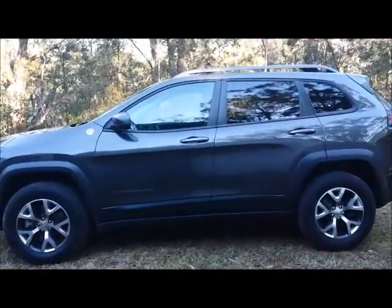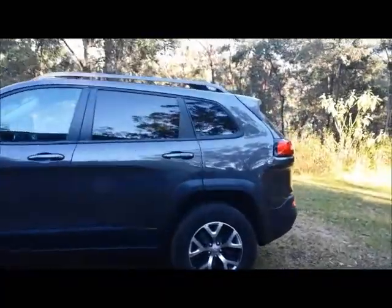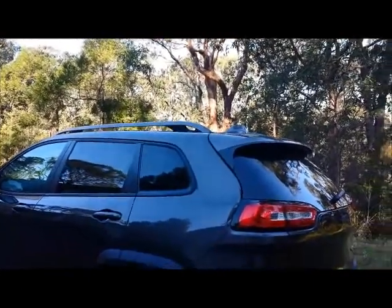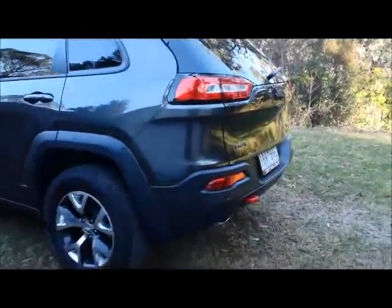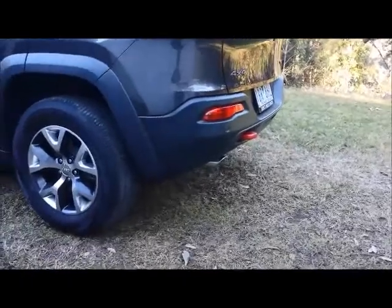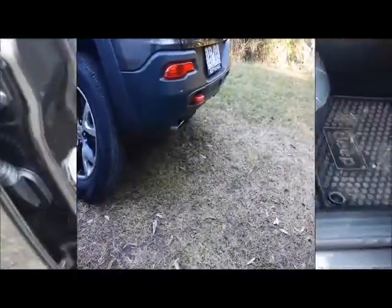In profile there are no real differences between the two models — it's mainly to do with the ride height. There's a slightly different tint to the rear lights, and you do get some very handy, very usable roof racks. At the back there's also a slight difference to the profile of that rear bumper, allowing a different exit angle if you're taking it off-road, and it's certainly very capable.